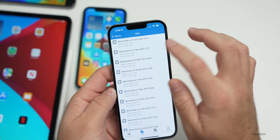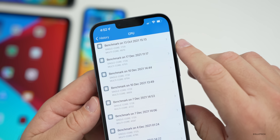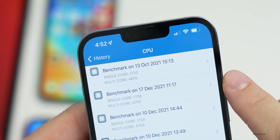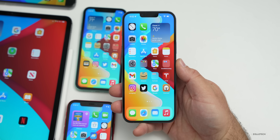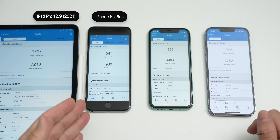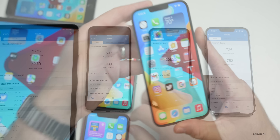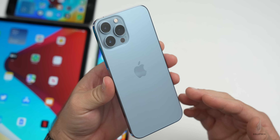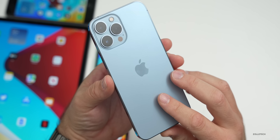Running GeekBench, single-core scored 1726 and multi-core scored 4753 on the iPhone 13 Pro Max — actually a little faster than the release candidate and final version of 15.2. I ran benchmarks on all devices right after installing the update: from left to right, the 12.9-inch iPad Pro 2021, iPhone 6s Plus, iPhone 11, and iPhone 13 Pro Max — just as a reference. Notably, the phone was not getting warm at all even after running GeekBench, suggesting Apple has optimized performance.